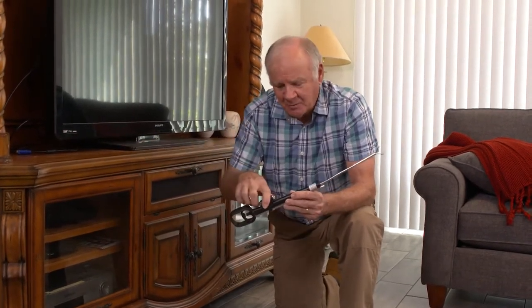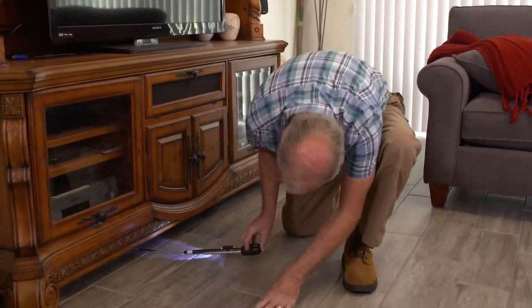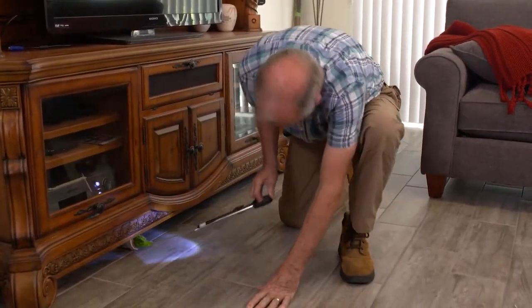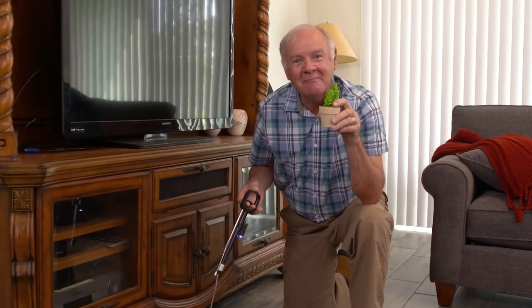Last week, our cat knocked a tchotchke underneath our TV stand. There's no way I can move this by myself, but with the flashlight and the claw? No problem. My wife's going to be so happy.